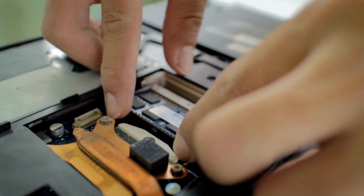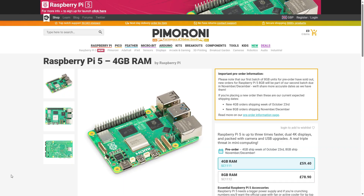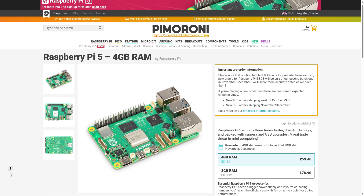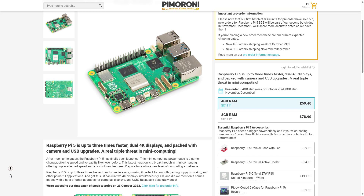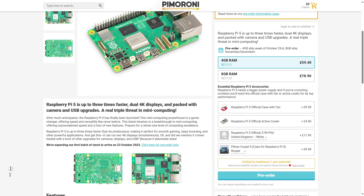When we talk about the memory configuration, Raspberry Pi 5 comes in two options at the moment: one with 4 GB and one with 8 GB. This memory is also now LPDDR4X instead of LPDDR as used in previous versions.